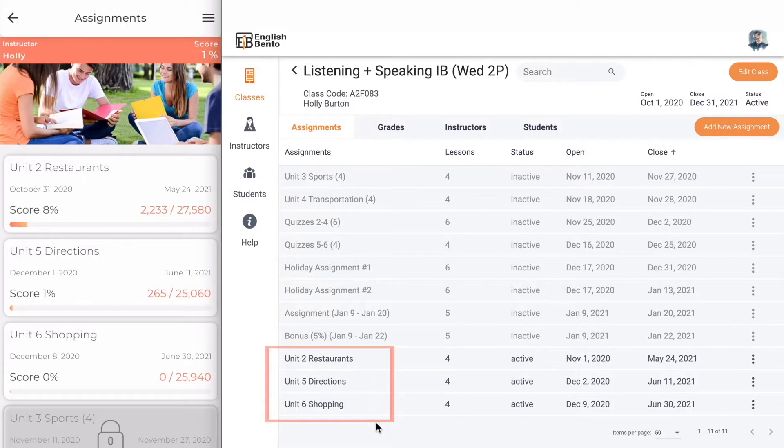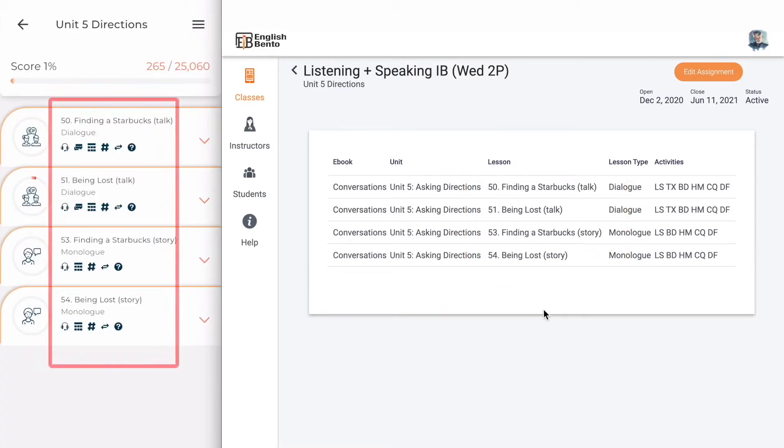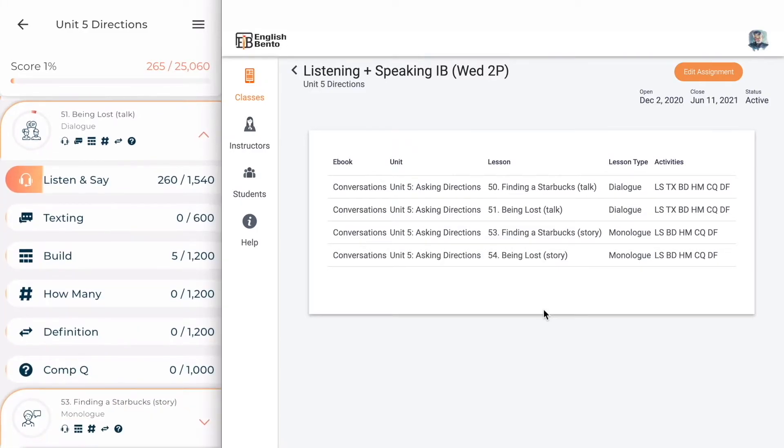In this case there are three active assignments: Unit 2, Unit 5, and Unit 6. Unit 5 on the dashboard consists of Lessons 50, 51, 53, and 54. In the app, if I click on that assignment you will see the same lessons. Each lesson within the app has a number of activities based on that lesson: Listen and Say, Texting, Build, How Many, Definition, and Comp Queue.